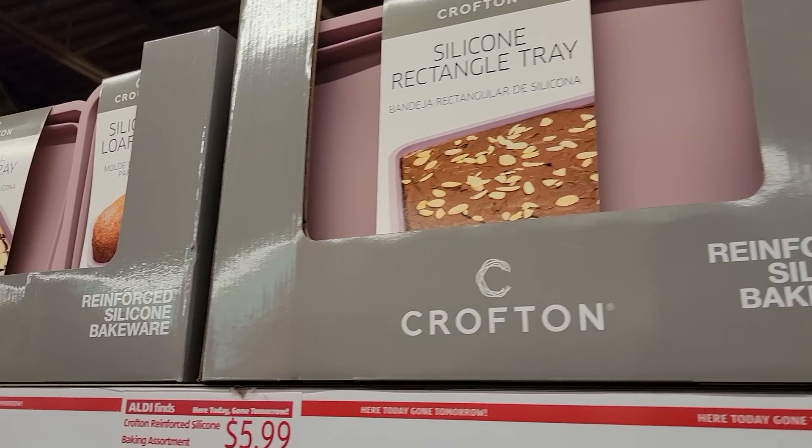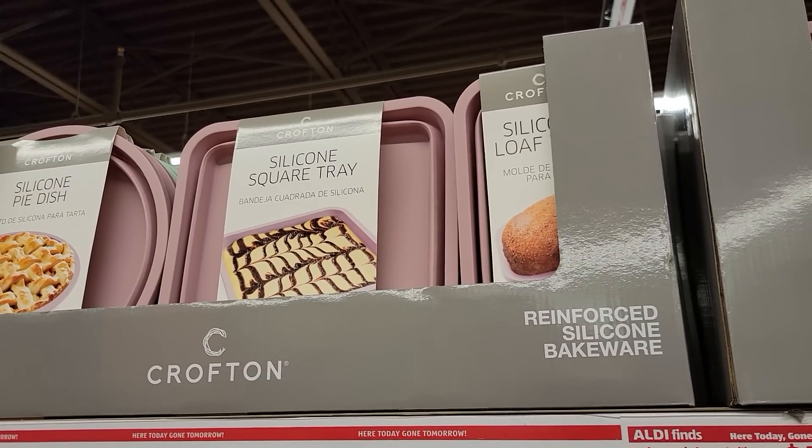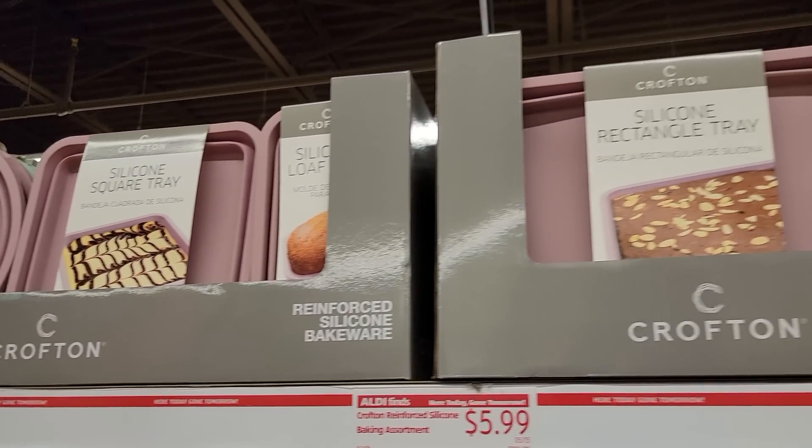They have the silicone rectangular tray, square tray, loaf pan, or pie dish — all $5.99.